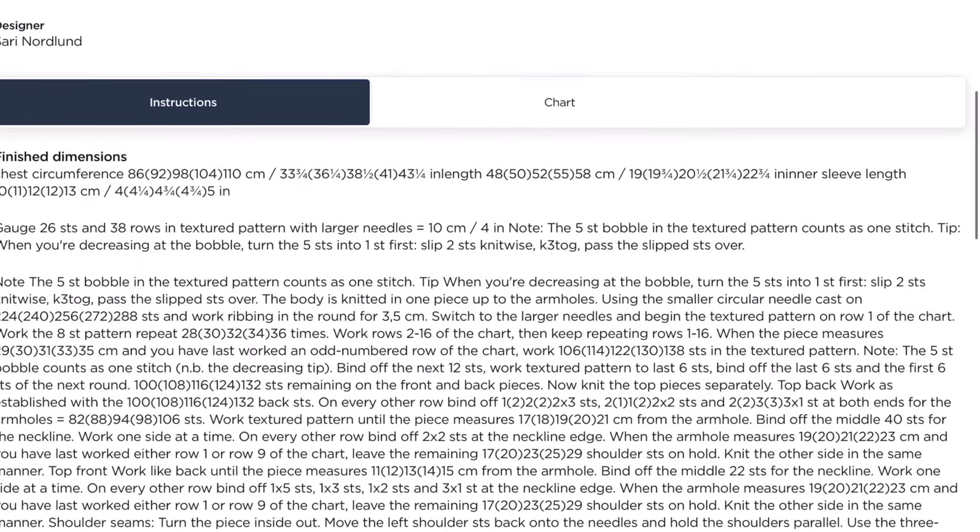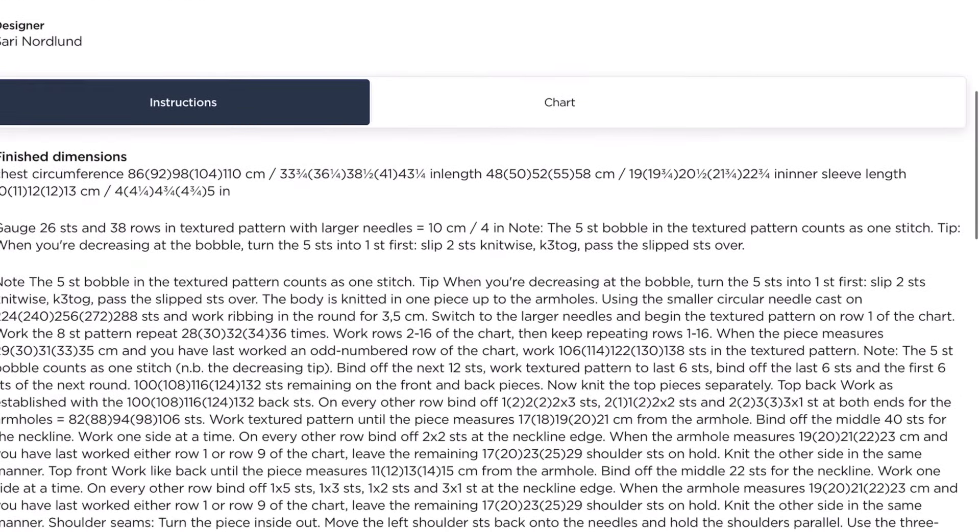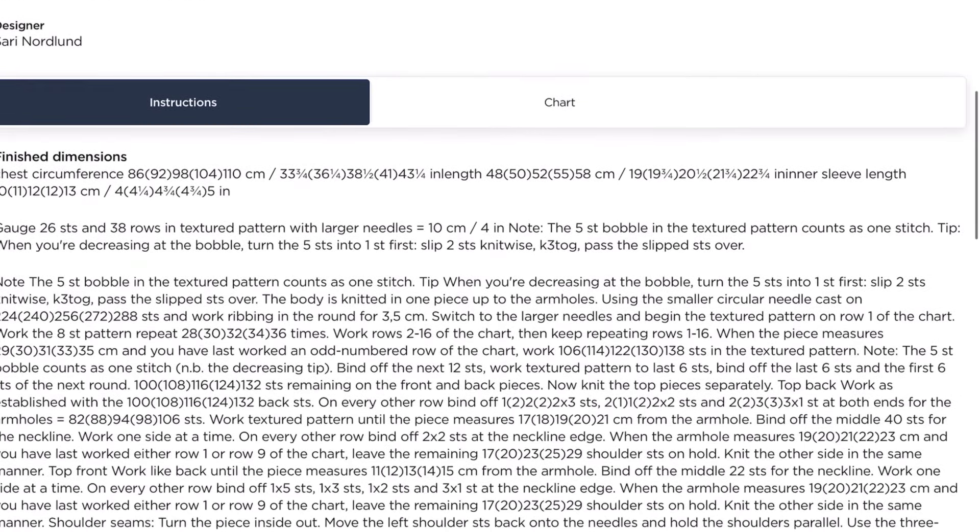Next, from one of my favorite designers, Norlin, we have the Elma T-shirt. This is from back when she was working for Novita, and I love the texture on this — I think it'd be great for a slightly warmer climate. The instructions are written right on screen, so you don't even have to download anything, but if you want to, you can hit print and it comes out with all the charts in one nice form.